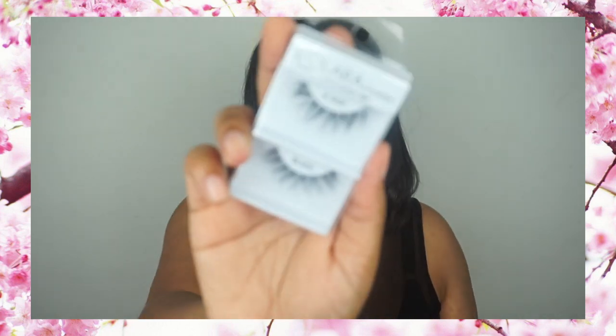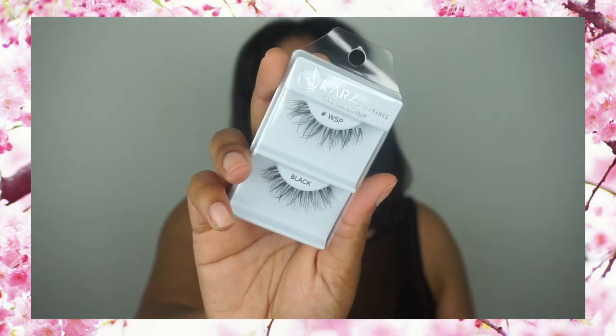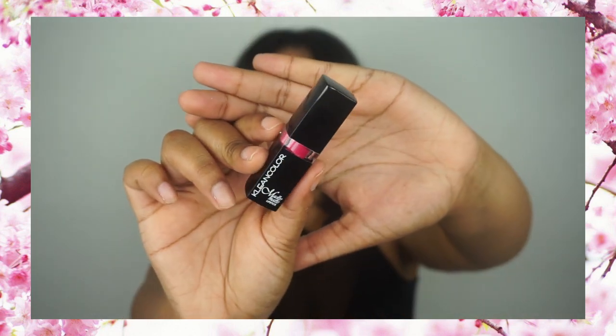Here's how everything looks when I open it up. I actually see four things in here altogether. We have the Cara Eyelashes, 100% Human Hair, hashtag WSP — I'm guessing that stands for Wispy. Those lashes look really, really promising, so I cannot wait to apply these. Clean Color Madly Matte Lipstick in the shade Fearless — it looks like a hot pink shade. I'm really excited to see how this is going to look.